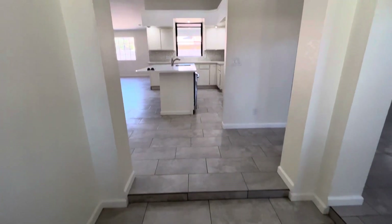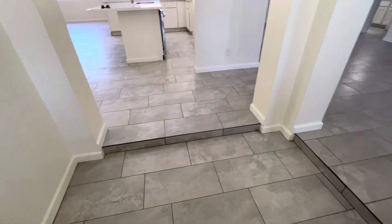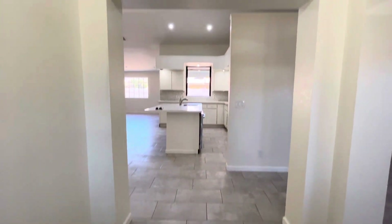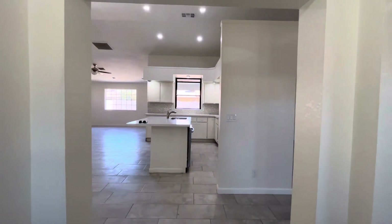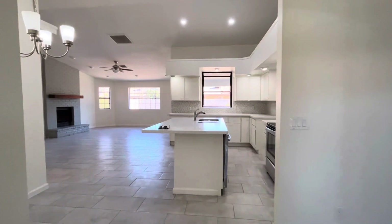Right as you come in, you'll notice there's a step up there and a step up there. You have tile throughout. The house feels freshly painted, but almost, in my opinion, a little too white.